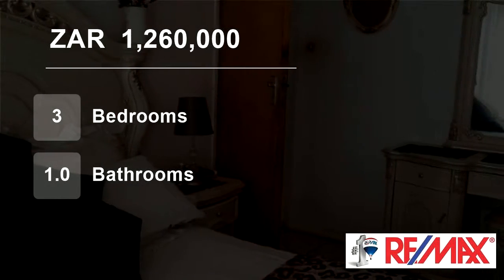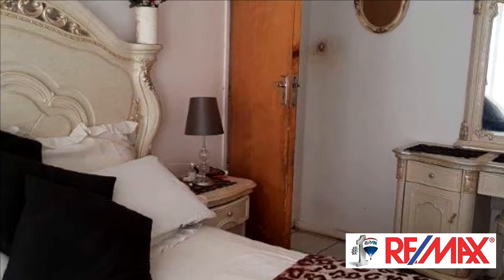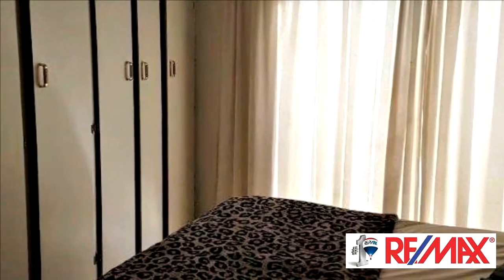Welcome to this three-bedroom house for sale in Wilshoff, Plumfontein, Free State, South Africa for 1,260,000 rand. Two properties for the price of one.